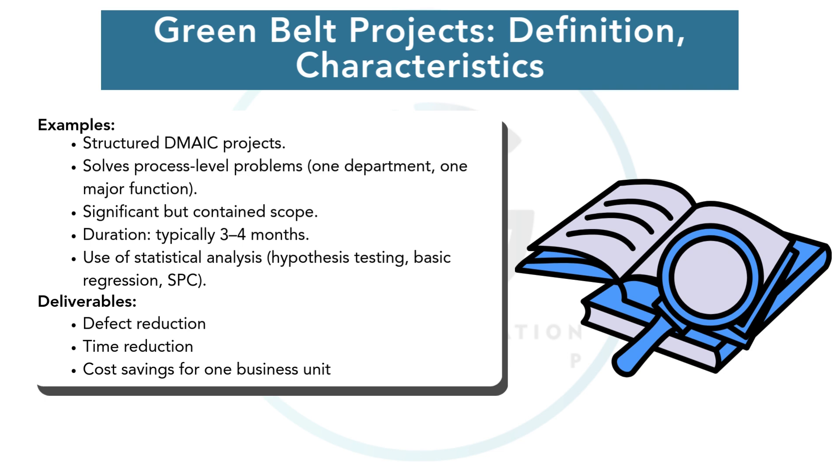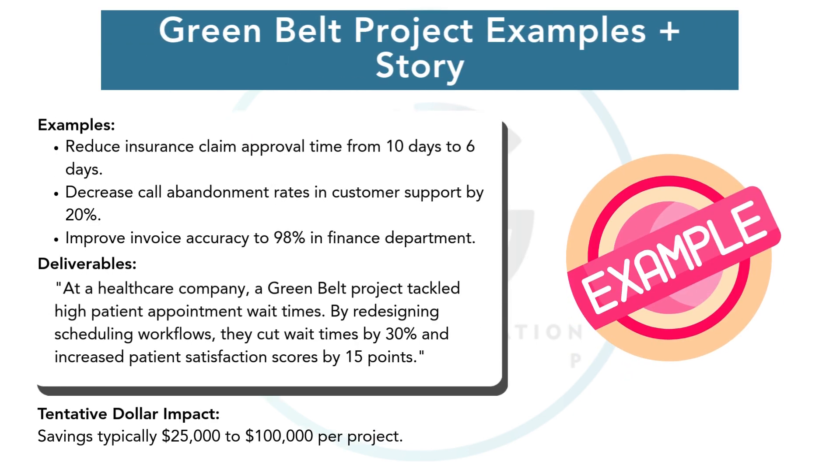Project timelines are longer, typically three to four months. A Green Belt might reduce insurance claim cycle times from 10 days to six, or help decrease call abandonment rates by 20 percent. In one healthcare project, a Green Belt reduced patient appointment waiting times by redesigning scheduling workflows, boosting satisfaction scores by 15 points. Green Belt projects create measurable operational improvements.